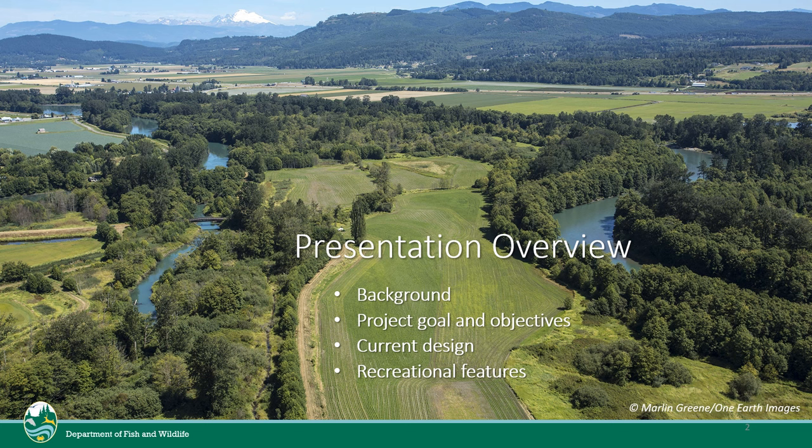In this presentation, I'll cover some project background, the goals and objectives, what the current design concept includes, and some context for recreational features.